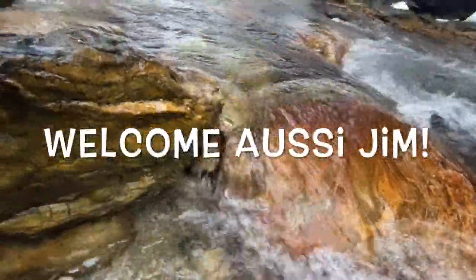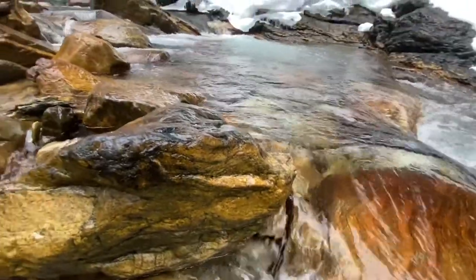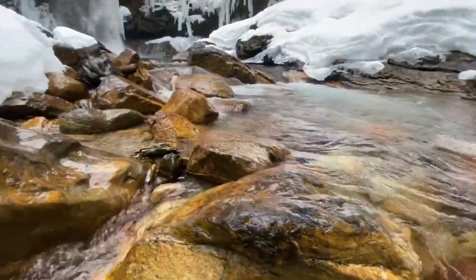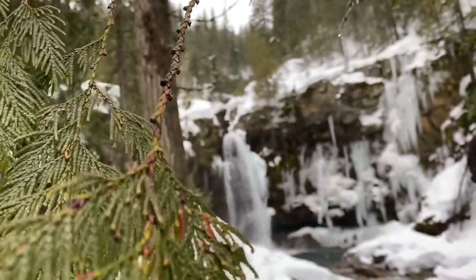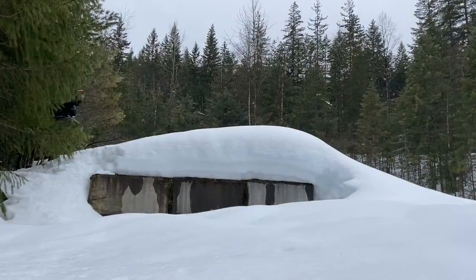G'day folks, Aussie Jim here with a little commentary for the Drifter Network. Sutherland Falls — a real stunning spot, beautiful hike on the way down, a couple of greenery here, yes you can see the falls in the background. Beautiful spot in the winter.